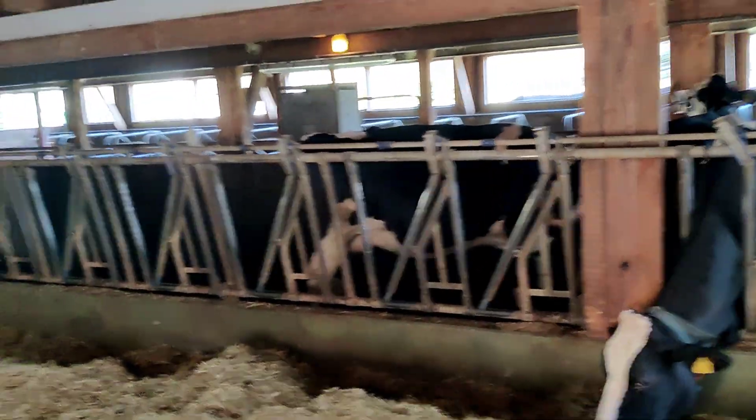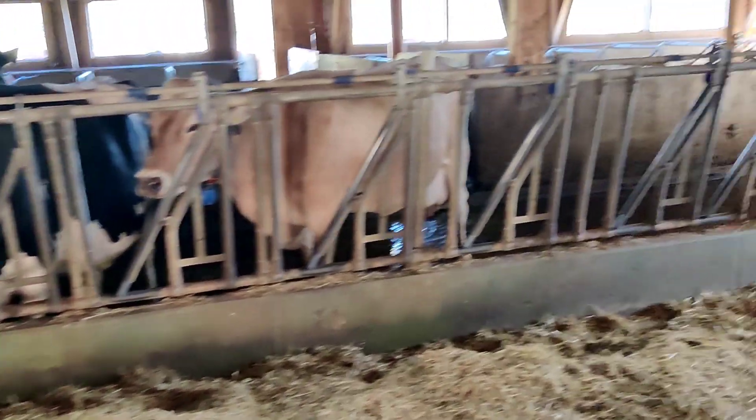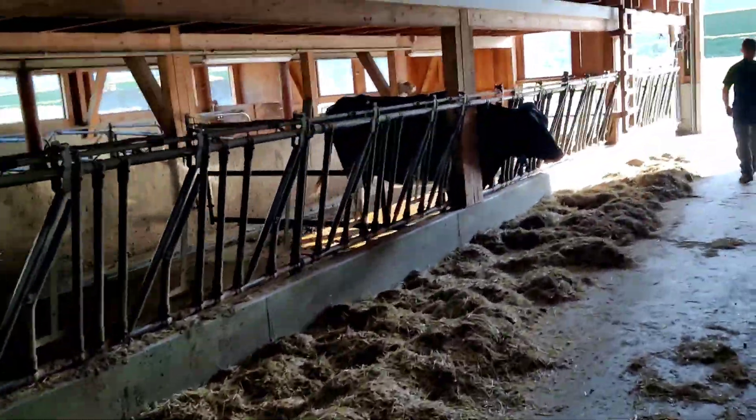We go out, okay, no problem — they will pull it here. Also, we wanted to do the living system.